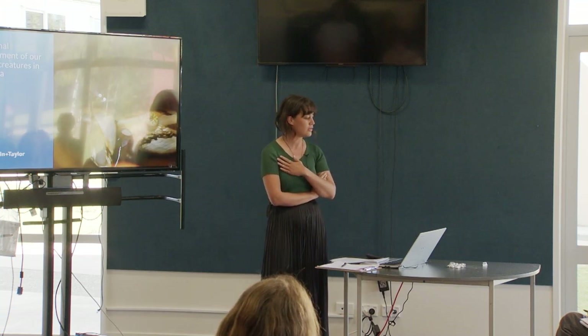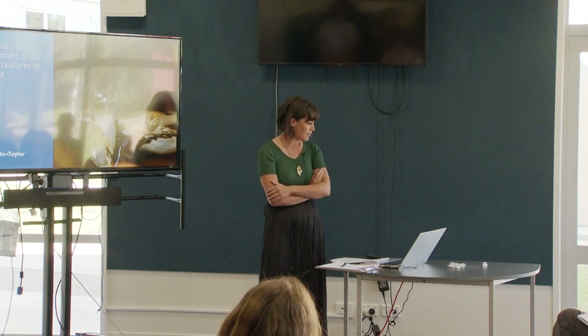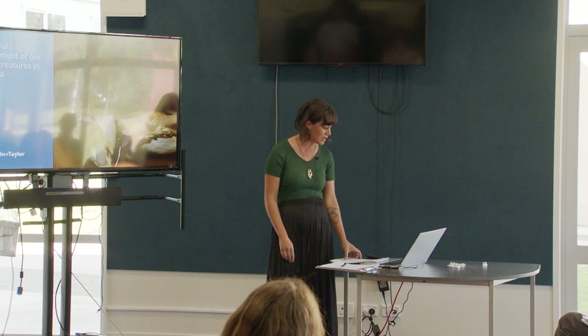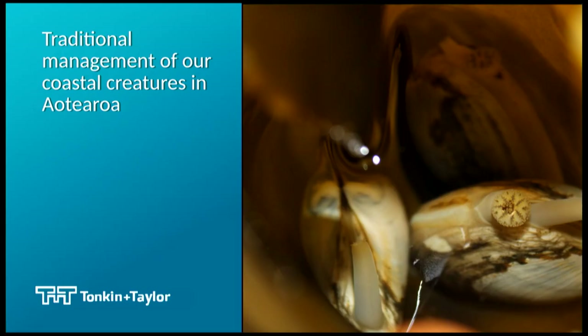I'm a marine ecologist. I work with Tonkin and Taylor right now and I just wanted to thank them for letting me come and hang out with you guys today. I'm going to be speaking about my PhD research, which broadly looks at traditional management of shellfish and other aquatic species.